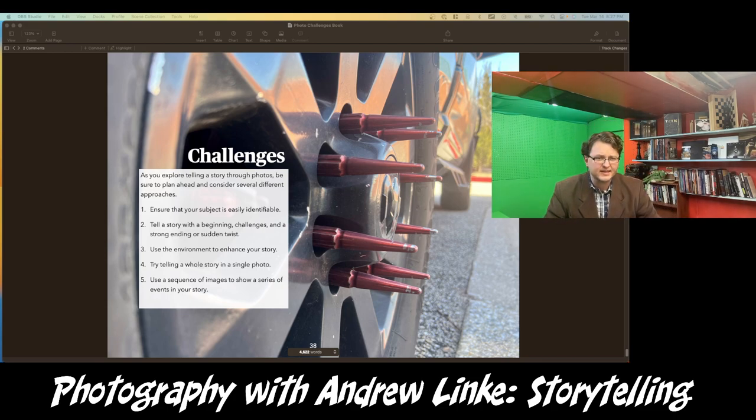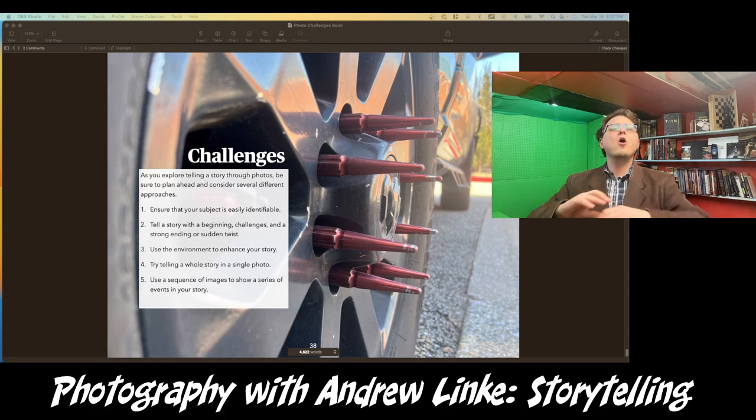Try using the environment to enhance your story — use the backgrounds, use your focus, really make it all a part of the story. Make your whole picture matter.